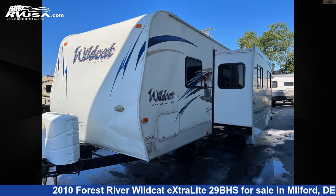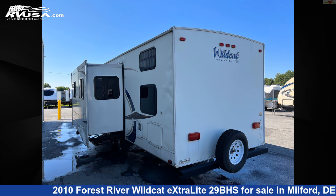This used Forest River is 32 feet 5 inches in length and features one slide-out, sleeps 11, external shower, TV, and air conditioning.